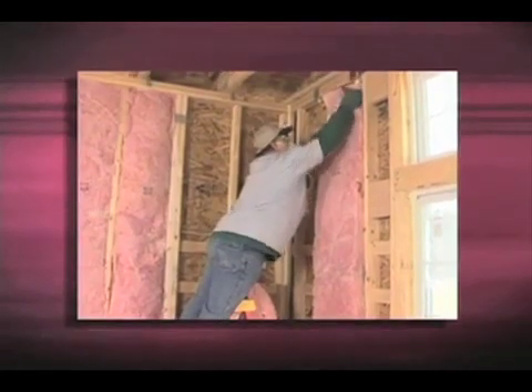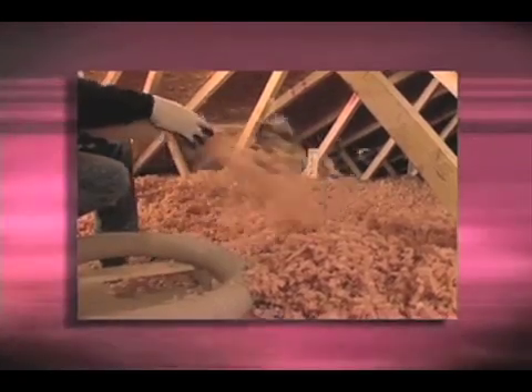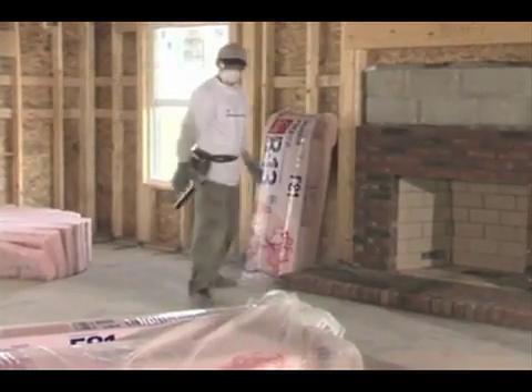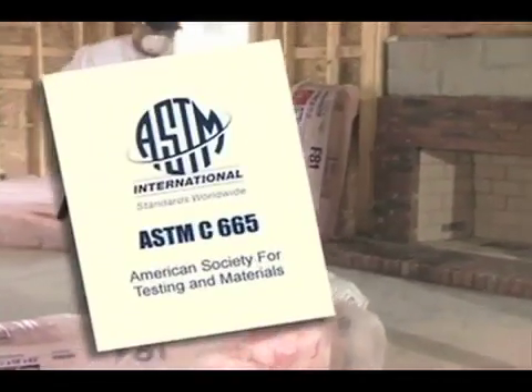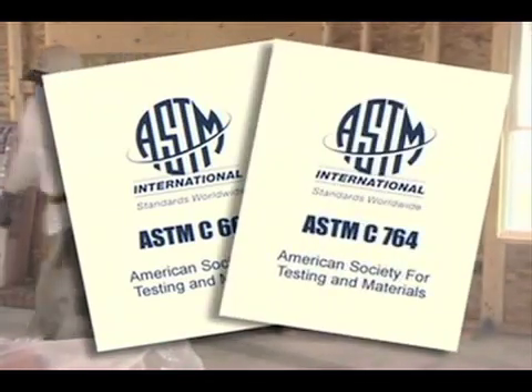Fiberglass building insulation is available in two primary forms: first, batts and rolls — pieces of insulation made to specific dimensions — and second, loose fill, which consists of small nodules or chunks of fibers. The standard specifications to which building insulations must comply are ASTM C665 for blanket and ASTM C764 for loose fill. These standards establish material classifications, as well as describing tests and setting limits for physical properties such as thermal resistance, flammability, water vapor absorption, corrosiveness, and fungi resistance.